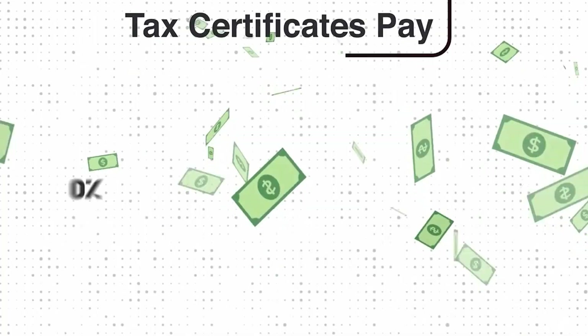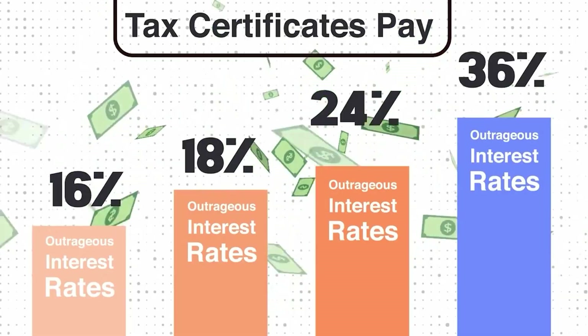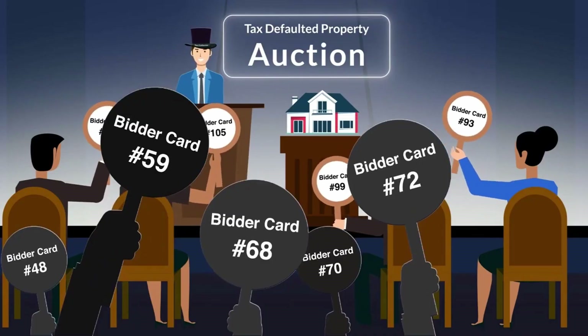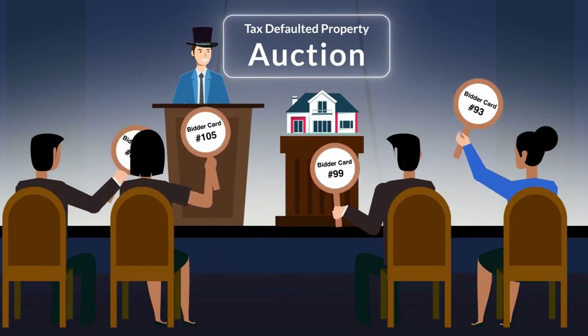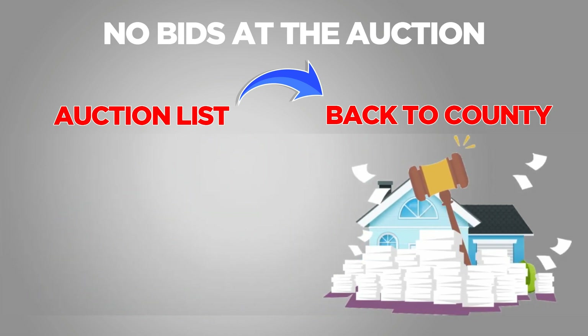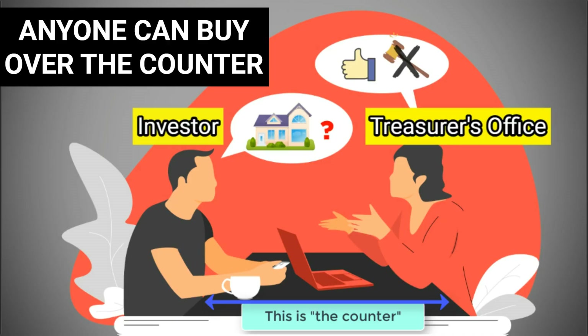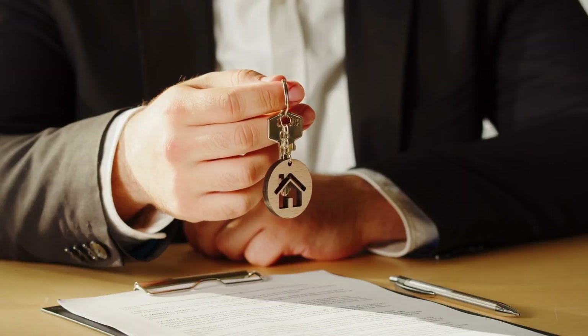What's the difference? Tax lien certificates — you can only earn the interest until you do the foreclosure. With tax defaulted property, that's a whole different ball game. That means the property went to auction, nobody purchased it, so the county takes it off the defaulted auction list. They still want to sell the property, and when they do, they put it on over-the-counter sale. Anybody can go and buy at the over-the-counter sale. You pay cash, you're going to get the property.